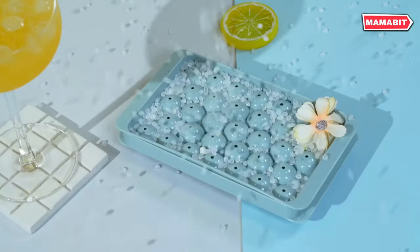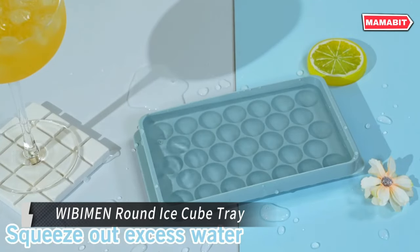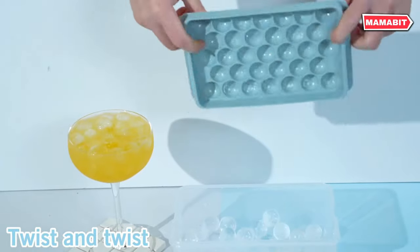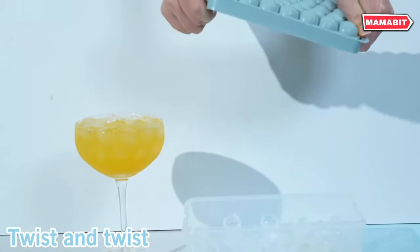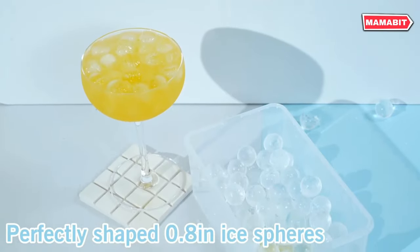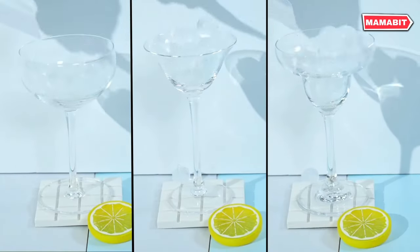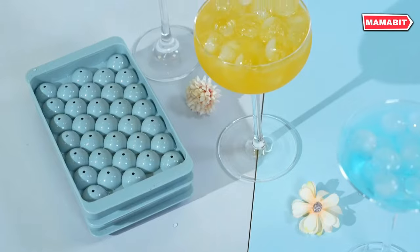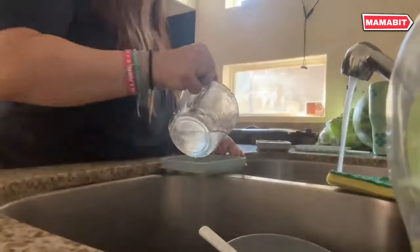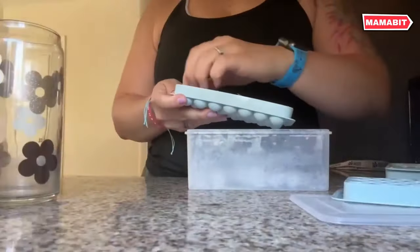Elevate your drink experience with the Webbyman Round Ice Cube Tray. This innovative set features durable plastic trays that make releasing perfectly round ice cubes a breeze — simply twist the tray gently after freezing and your ice is ready to serve. The compact design lets you stack the trays easily in your freezer, saving valuable space while ensuring you always have ice on hand. Crafted from top-quality food-grade materials, these trays are built to last.